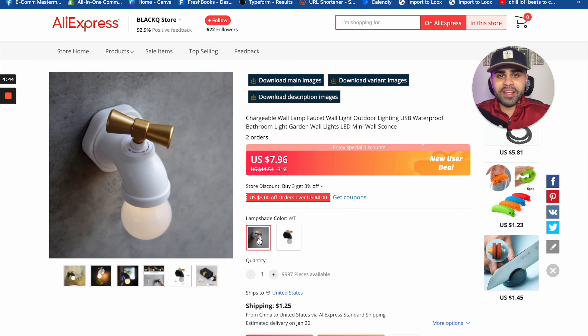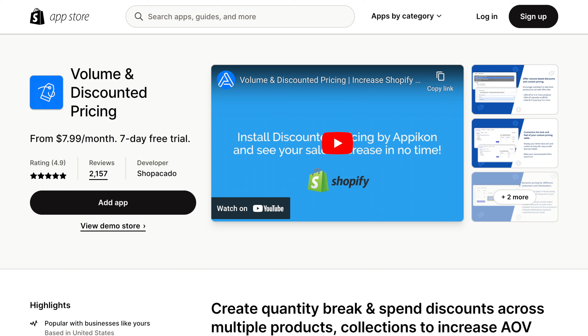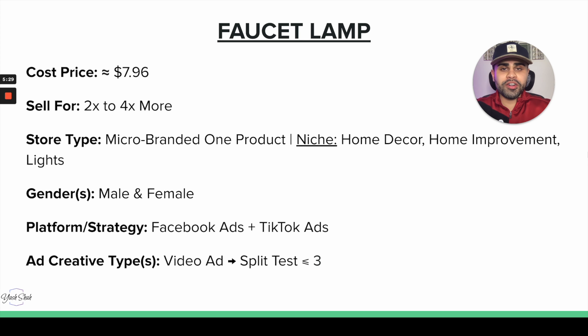We can also offer this lamp in black and white, giving your customers options. The cost price is $7.96. It's likely plastic or aluminum material, purely for aesthetics. We can definitely mark this up two to four times the original cost price per unit. I'd recommend implementing volume and discounted pricing — a Shopify app — to improve your AOV, your average order value, since people will likely buy more than one lamp for different rooms.